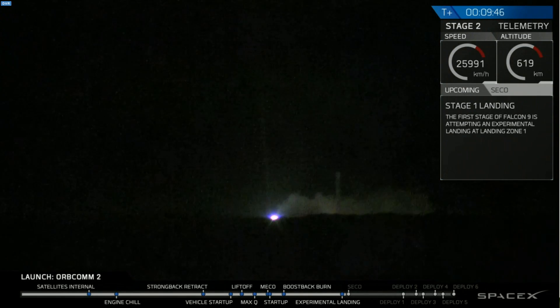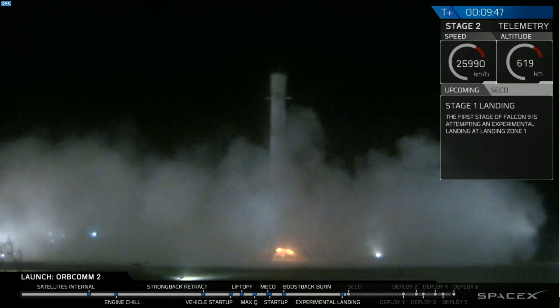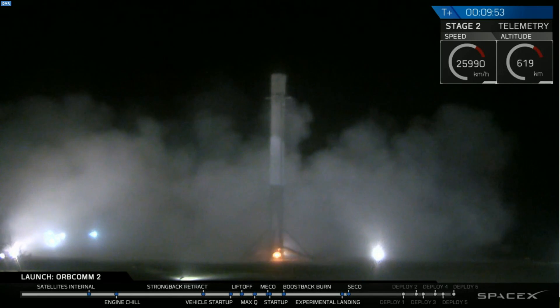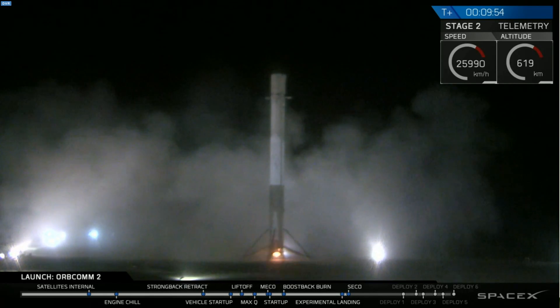The crowd erupts in cheering. LZ-1 — the Falcon has landed! Landing operators moving to procedure 11.100, section three, on LZ-1. We are beating that and recovering that first stage.